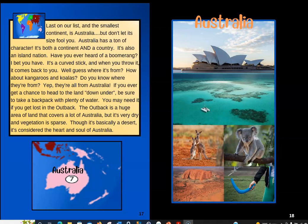Over here we see all kinds of pictures of Australia — the Great Barrier Reef, kangaroos, koalas, and that's sure a big boomerang right there. They also have something called a didgeridoo, which is a big long wooden instrument. Really cool.